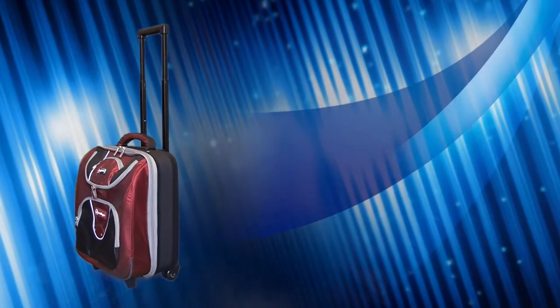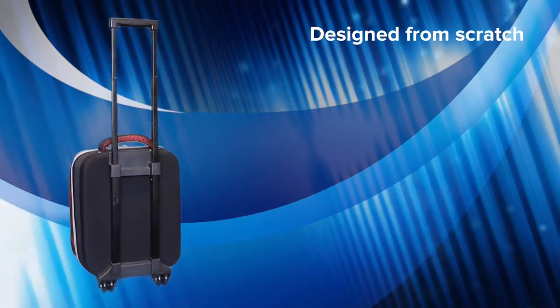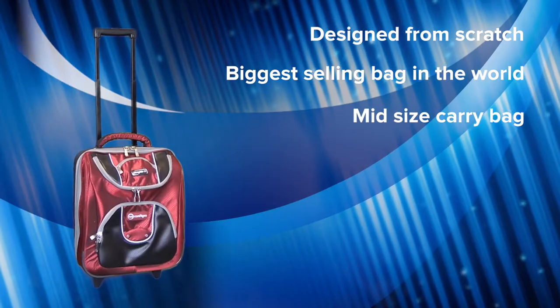At Aero, we design all of our Comfort Pro bowls bags from scratch. Aero Comfort Pro are the biggest selling luxury bowls bags in the world. The CX Ultra Glide is a mid-sized carry bag that comes with strong paw handles and double wheels for stability.